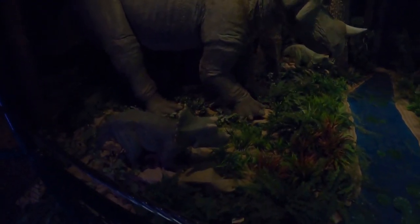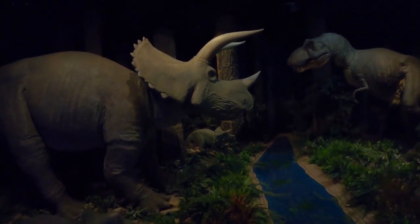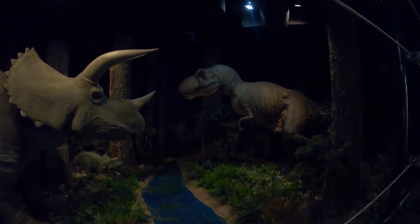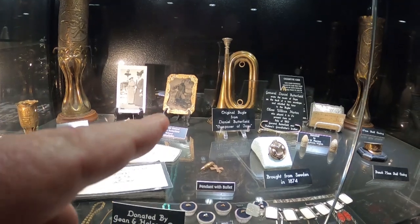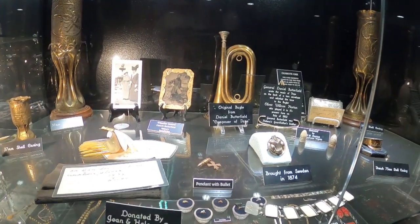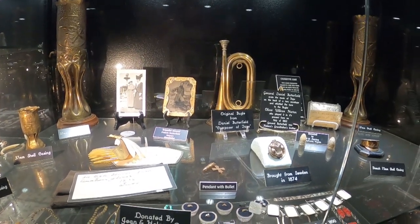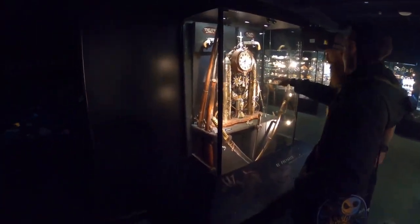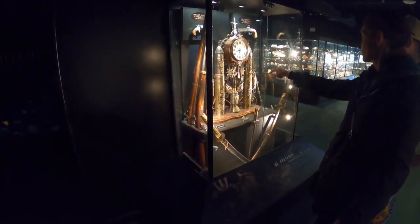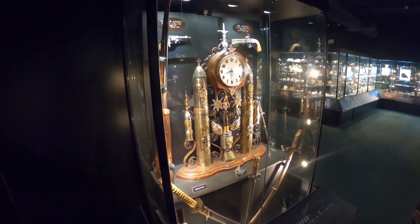I think the big one's scaring the little ones. For all your history buffs, that bugle is the original bugle of Daniel Butterfield, who composed Taps. They've got stuff here from World War I — at the end you make a pretty clock.